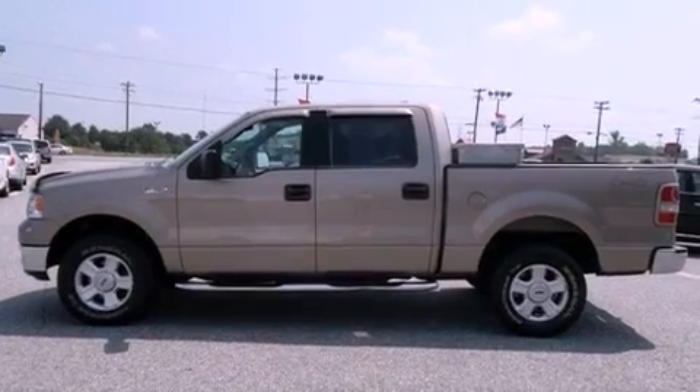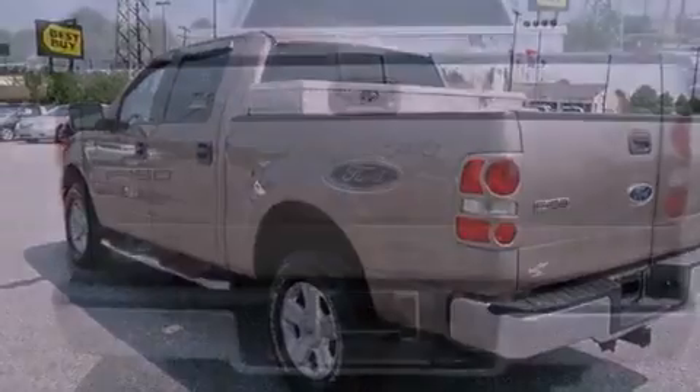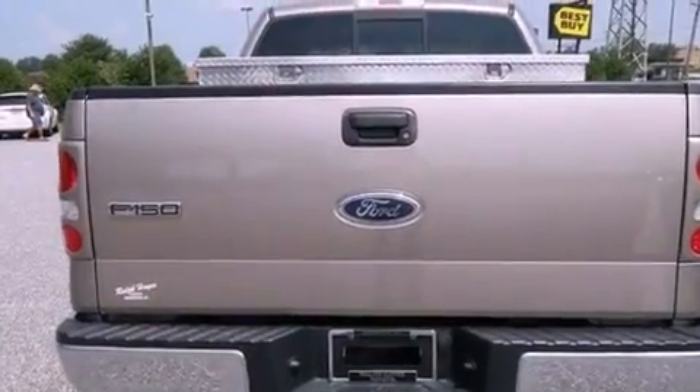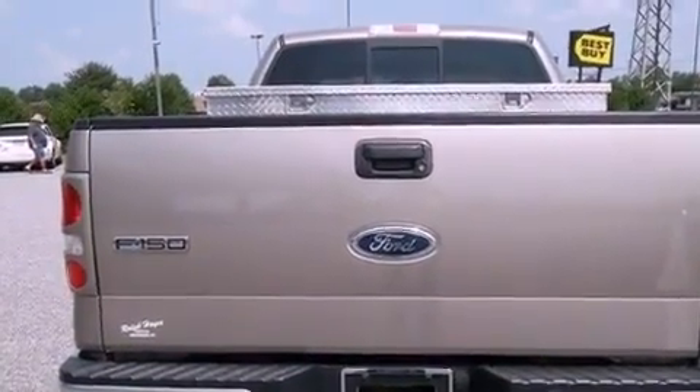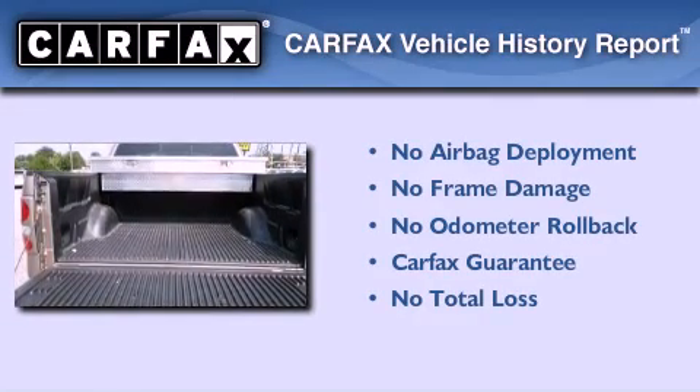Its top features include a multi-function display, a trailer hitch receiver, fog lamps, a full-size spare tire, an anti-lock braking system, and aluminum wheels. Not to mention that this Ford qualifies for the Carfax buyback guarantee.